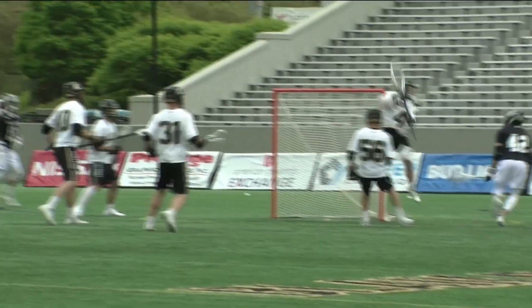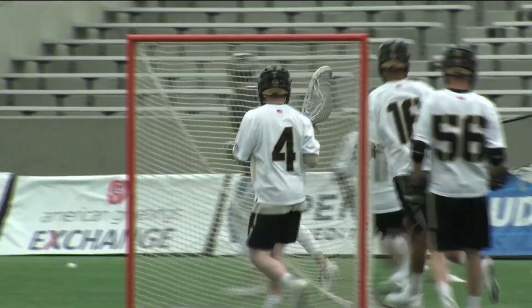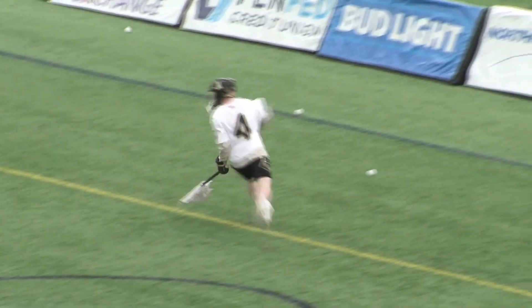We have this thing where we get a brick every four defensive stops and a cinder block for each quarter, so that just motivates us. Having zero goals and knowing that once we get the ball back to our offense, they're going to put it in the back of the net — it's just all we need to do is our job. And I think we did pretty well today.